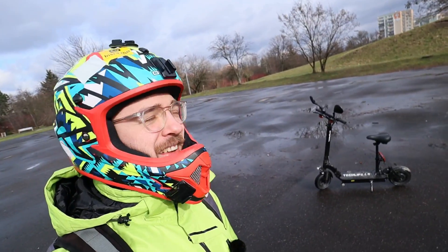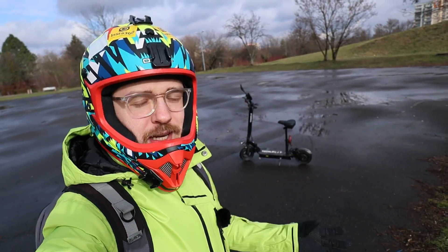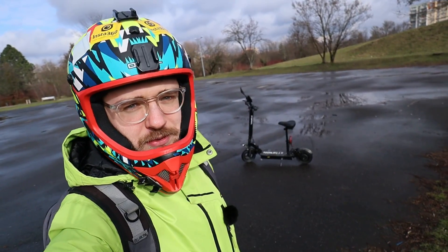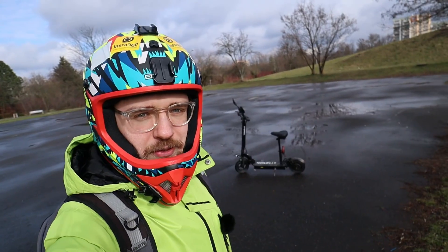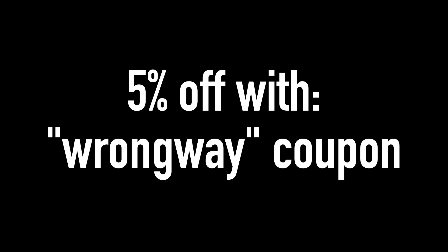The sun is out — finally, it's been three years! Also, huge thanks to Techlife for providing me this scooter for testing purposes, and as usual you also have 5% off on the Techlife site.